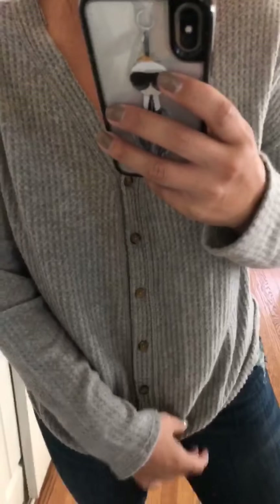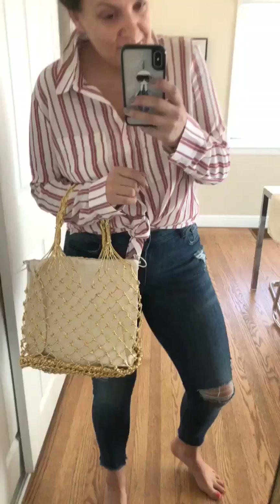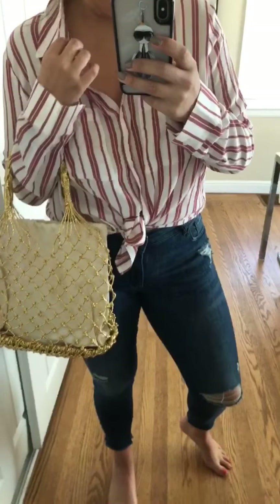This top is a carbon copy of the one I have in three colors from Urban — it has the same little tie on the bottom, it's thermal and super soft, but it's five dollars cheaper. The Urban one is $44 and this one from Nordstrom is only $39.